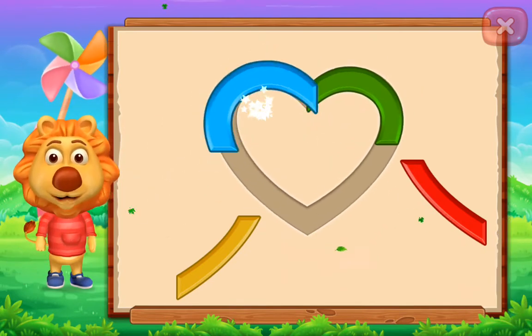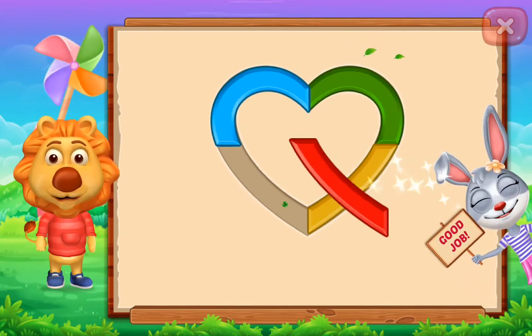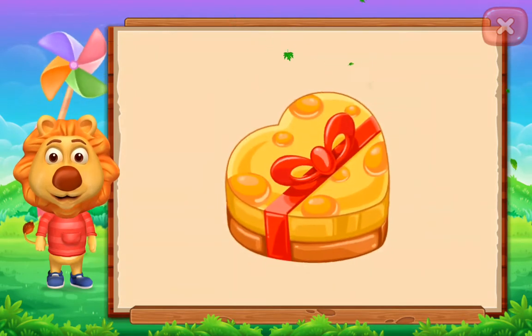Heart! Nice! Good job! It's a heart! Heart! Gift!